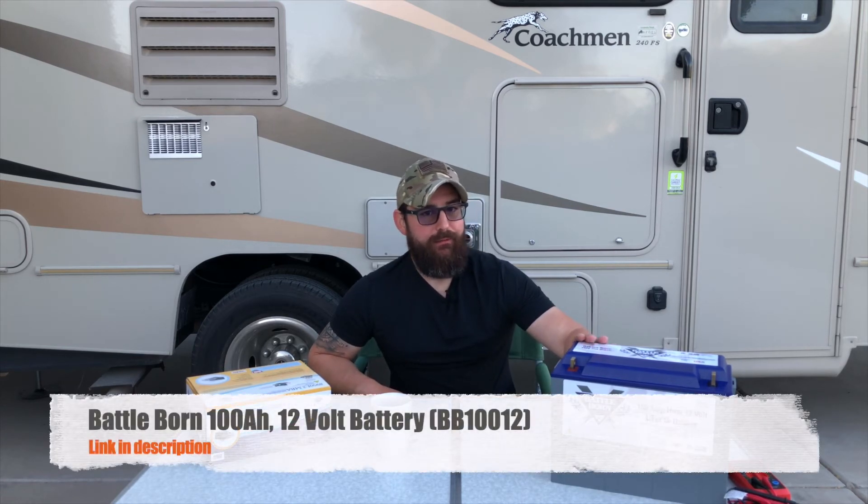The con is that these are very expensive batteries. I bought two of them for about $2,017 shipped from Amazon. However, you get a 10-year warranty, you can use the full advertised capacity, and you get far more charge cycles than a normal lead-acid battery — between 3,000 and 5,000 charge cycles. So this is likely the battery I'll have for the next seven to ten years.